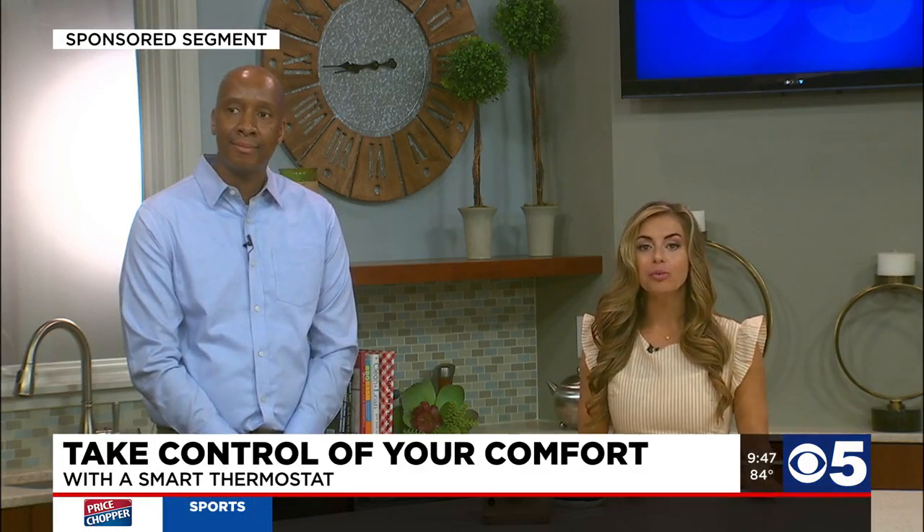Enroll in Evergy's thermostat program today and receive a $25 incentive annually for taking part. For more information, go online to evergy.com/thermostat, or you can also call 866-882-4429.